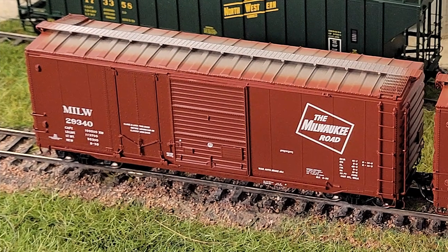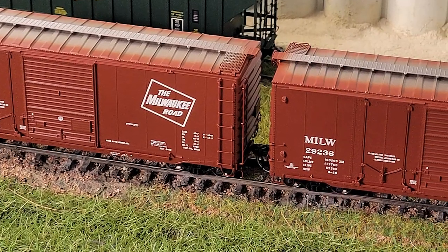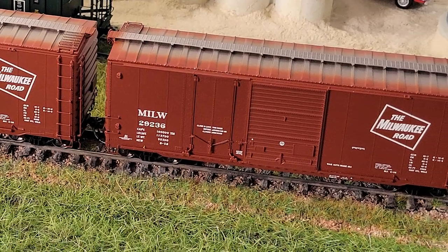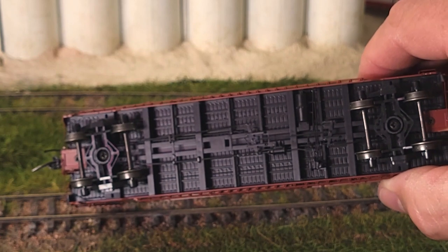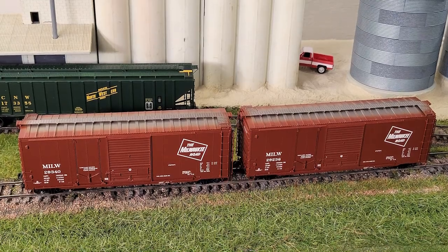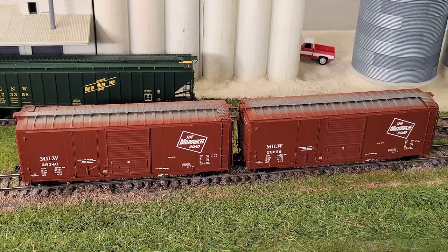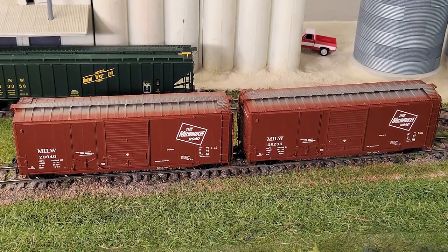This model ain't your daddy's Pullman Standard 40-foot box car — this model from Tangent is way better. The fine details and craftsmanship are on full display here. When you pull the scale replica out of the box, it looks exactly like the real thing. My first impression from the unboxing is excellent, keeping in line with Tangent's pledge to making your model buying experience the highest it can be.